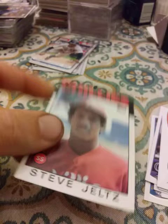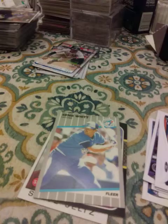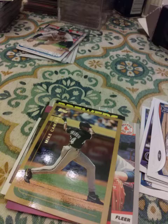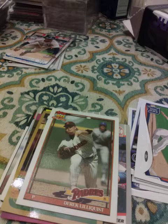Steve Jeltz '86, Glenn Braggs '87, Ernie Witt '89 Fleer, Danny Darwin '86 Topps, Wes Gardner '89 Fleer, Juan Barragan '89 Donruss, Mike Cameron '99 Topps, Derek Lilliquist '91 Topps, and from '92 Donruss — Archie Corbin — never heard of him.